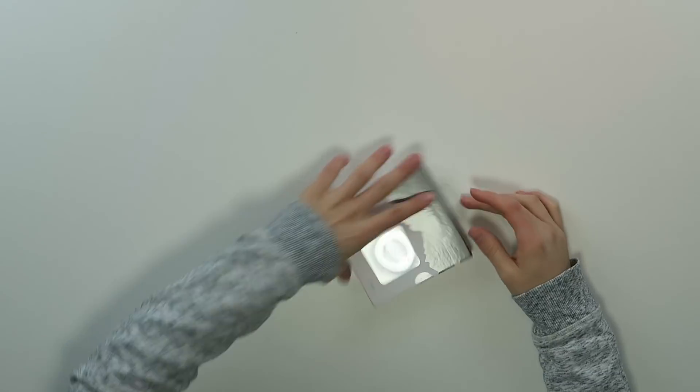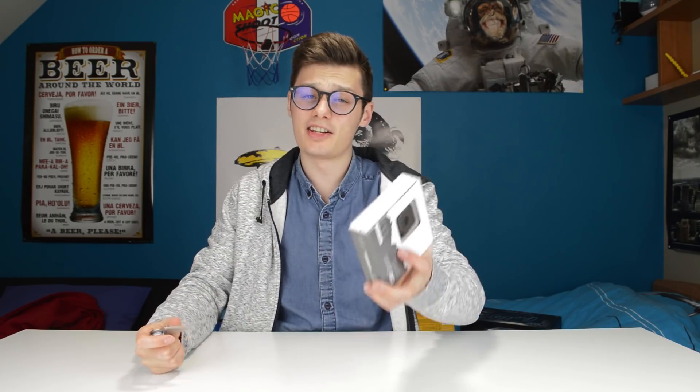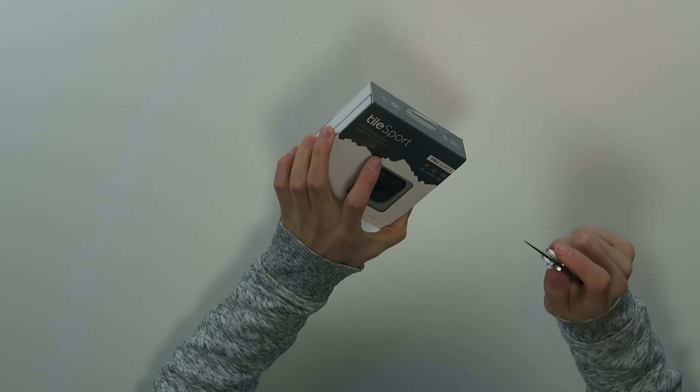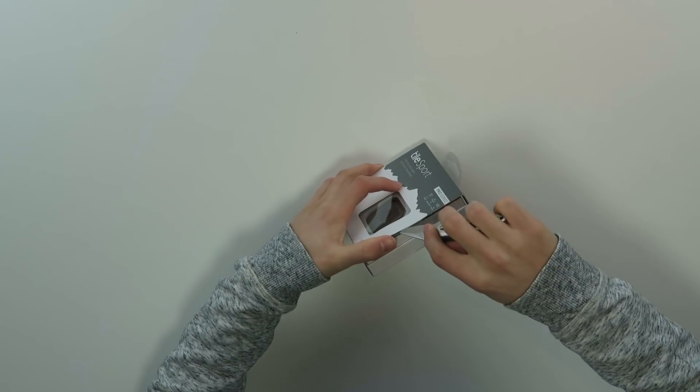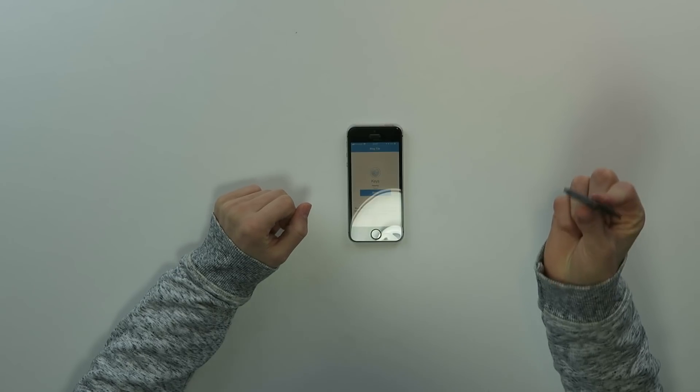So the first thing is something pretty small — this is the Tile Sport. This is a tiny tracker, as we all know them, but what's different on the pro series? It's two times the range, waterproof, and two times louder as well. This is way smaller than I expected, so you can use this on your keychain for your keys.